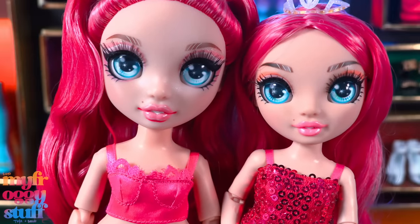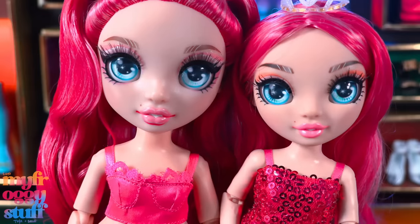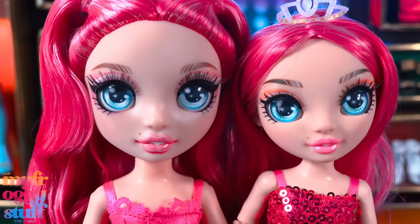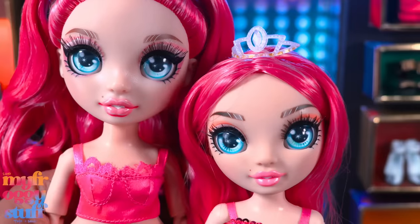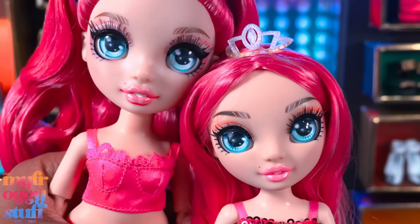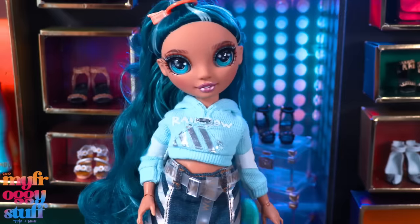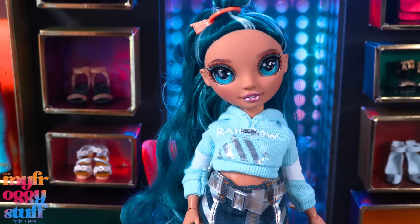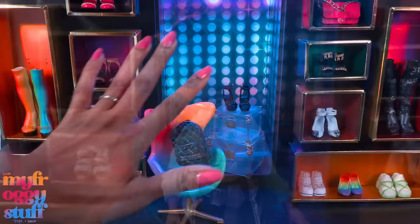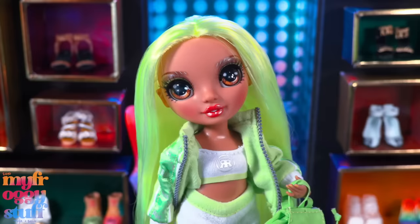Here she is next to her standard Rainbow High version. We can definitely see a head size difference, but the eyes are pretty similar in size — wait, they're a different shape. I like how the junior high doll doesn't have the shimmery face, so a head swap might be in your future. We already did it with Skylar and I'm still trying to figure out how I feel about it.